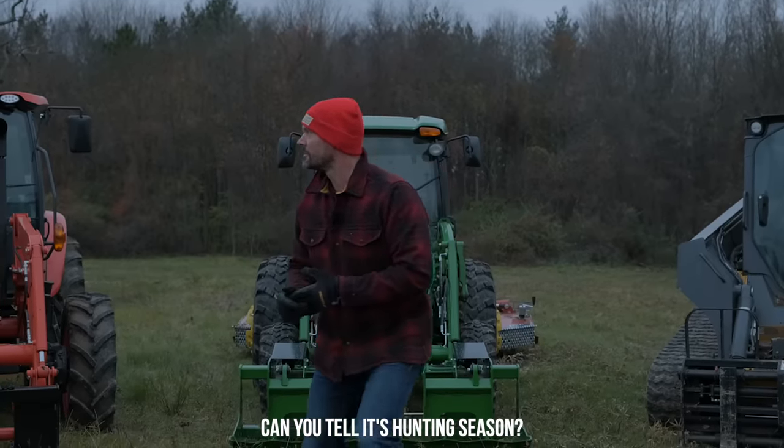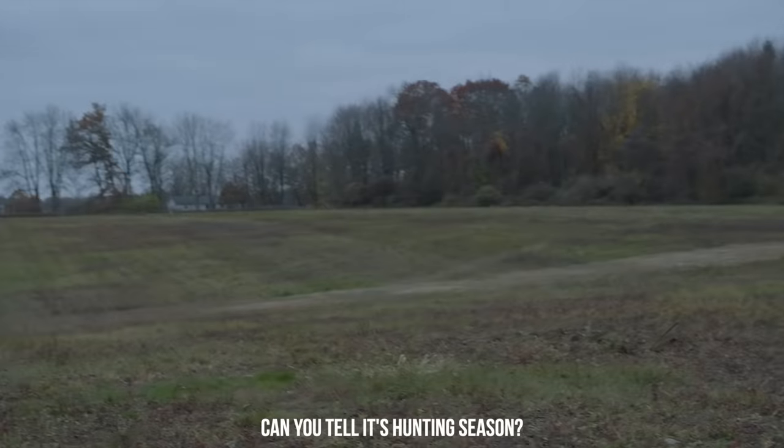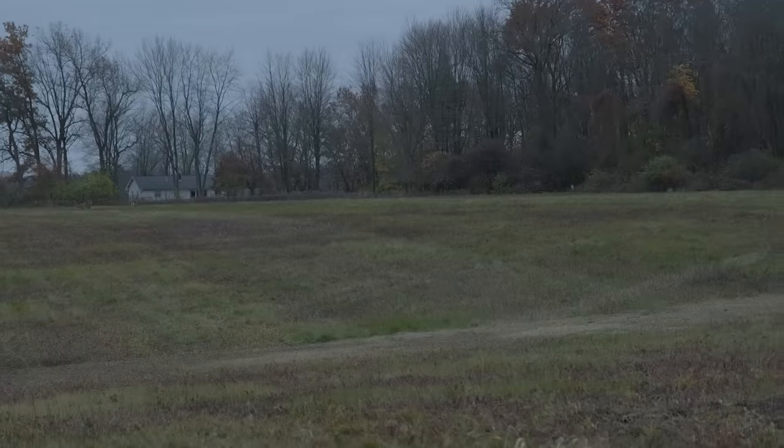Hang on — look at all those deer. One, two, three, four, five. There's five of them. That's a doe. Those are does.